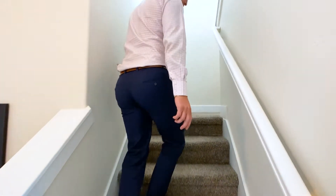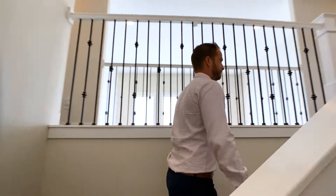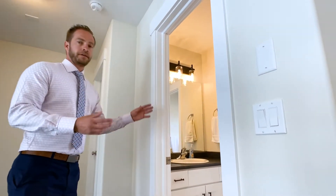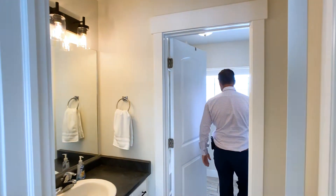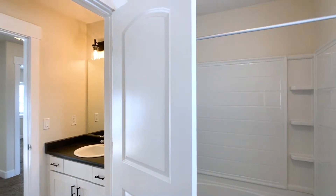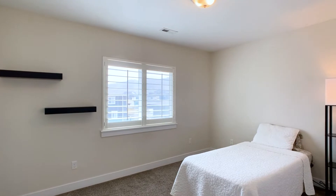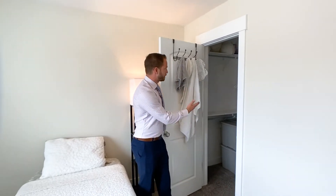Upstairs we have a few more bedrooms. There's a hall bath — it's a full bathroom with 12 by 24 tile on the ground, a nice extra-wide bathtub, and a stand-up shower. Here's bedroom three — there are plantation shutters throughout the entire home by the way — and it has a nice walk-in closet.